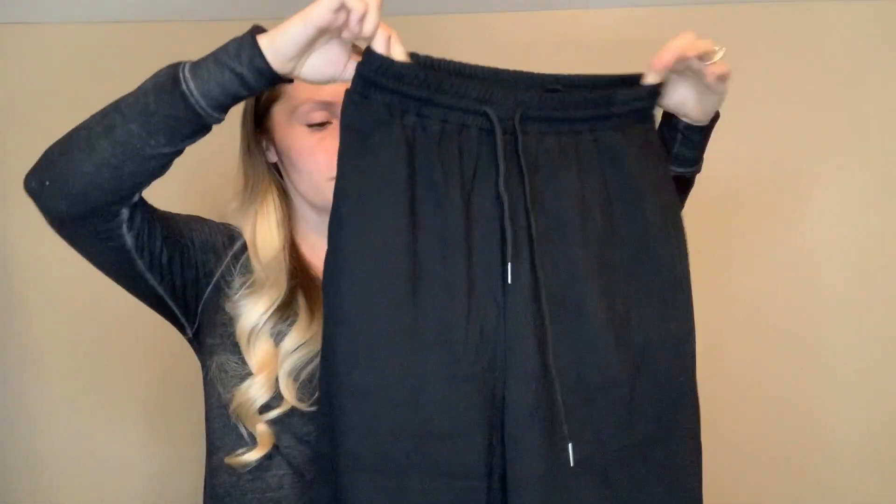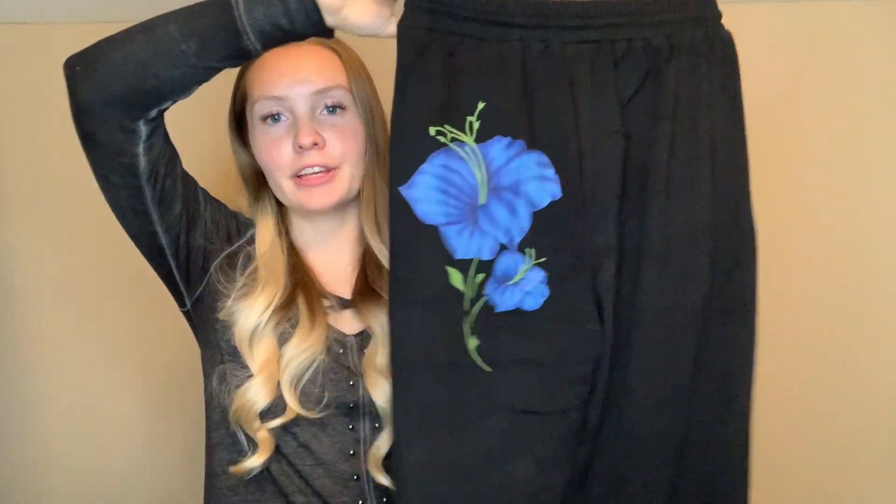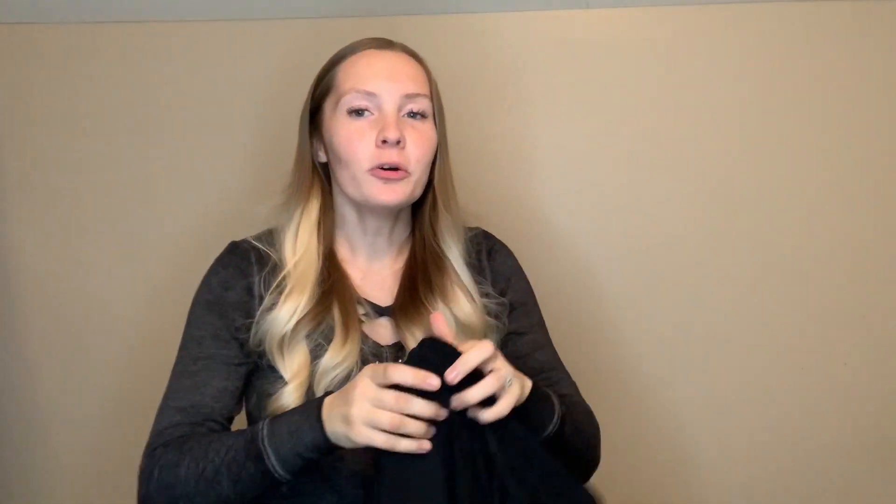Now we have the exact same pair of pants that I tried on last, except in the color black — stretchable, and has that really cute detail on the back. I'm loving these, but nobody can ever have enough sweatpants. Am I right?